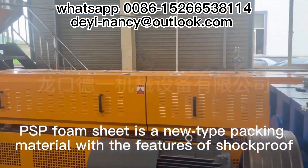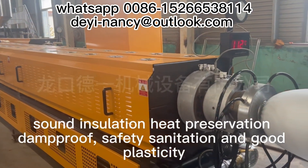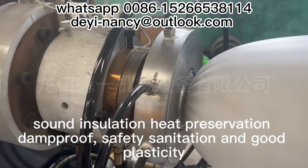PSP Foam Sheet is a new type packing material with the features of shockproof, sound insulation, heat preservation, damproof, safety sanitation and good plasticity.